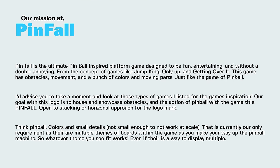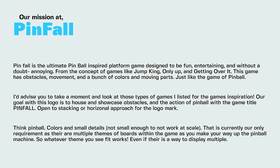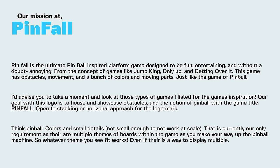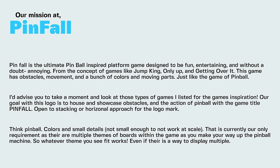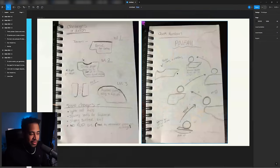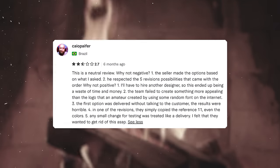For our last brief we have an actual brief from a past Logo Royale called Pinfall. Pinfall is the ultimate pinball-inspired platform game designed to be fun, entertaining, and without a doubt annoying — inspired by games like Jump King, Only Up, and Getting Over It. The game has obstacles, movements, and lots of colors and moving parts. The goal for this logo is to house and showcase the obstacles and actions of pinball within the game title.